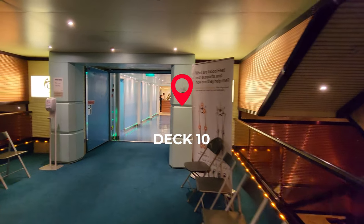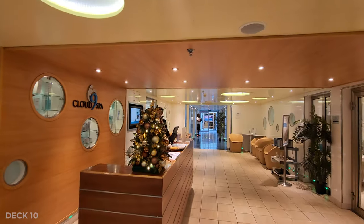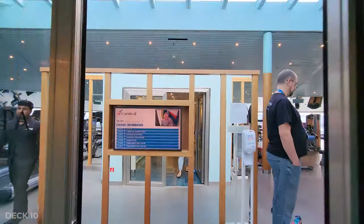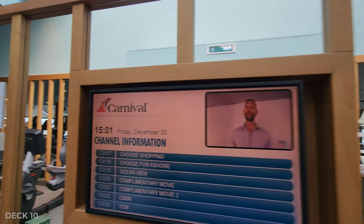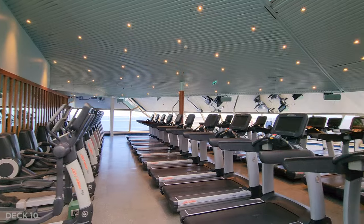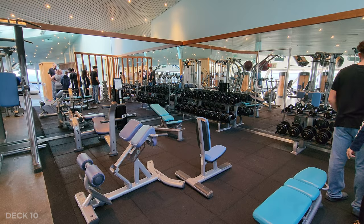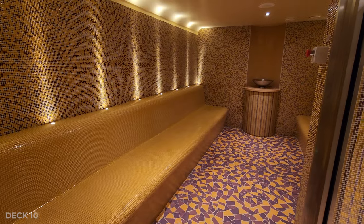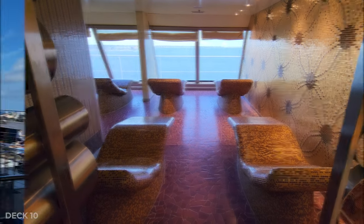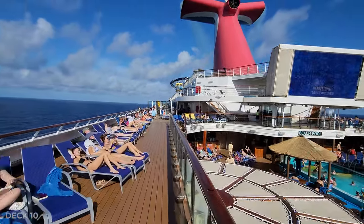We're going to head down to Deck 10, and just inside, underneath Serenity, is the Spa and Fitness Center. They have multiple treatment rooms and spa rooms, and of course there's a large gym. Outside on Deck 10, you're going to find a walkway that overlooks the pool and goes all the way to the back of the ship.